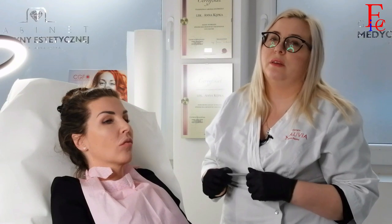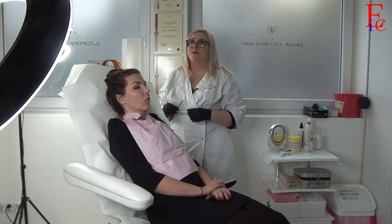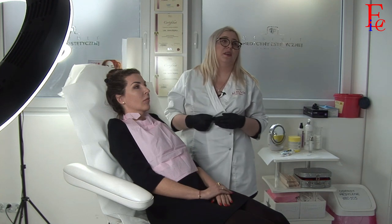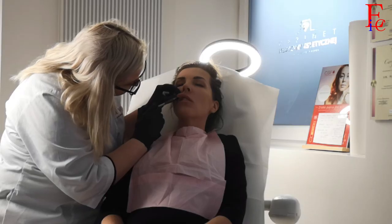Drodzy Państwo, jeżeli chodzi o wypełniacze, to one nigdy nie wchłaniają się do końca. Pozostaje sieciowanie, pozostaje też sam wypełniacz. Muszę zaznaczyć jedną bardzo ważną rzecz: nie zawsze migracja jest związana z błędem zabiegowym. Czasami zdarza się, że zabieg jest wykonany prawidłowo — prawidłową ilością kwasu hialuronowego, prawidłowo dobranym wypełniaczem — i tak i tak dochodzi do migracji.